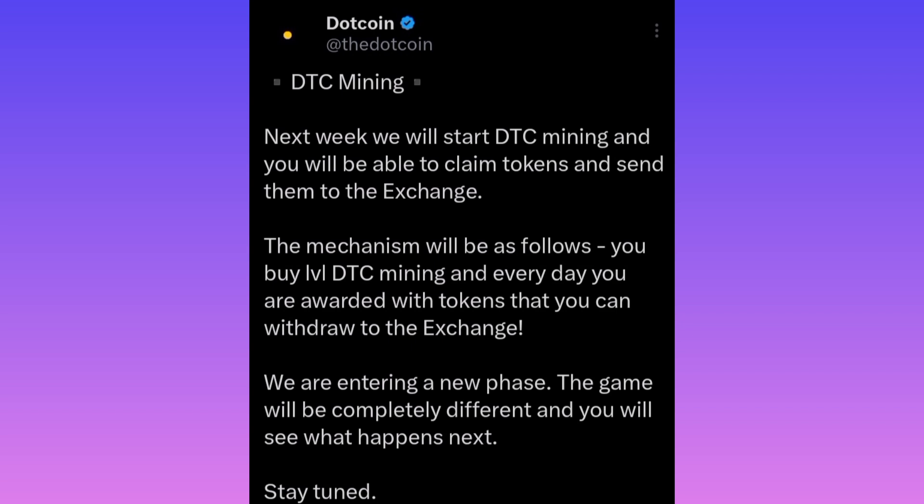The mechanism will be as follows: you buy levels, do DTC mining, and every day you are awarded with a token that you can withdraw to the exchange. 'We are entering a new phase — the game will be completely different and you will see what happens next.' That means immediately you're able to mine the token, you can automatically send it to an exchange, sell it, and receive real money — mining and selling at the same time. That will be a real game changer for Telegram token mining.